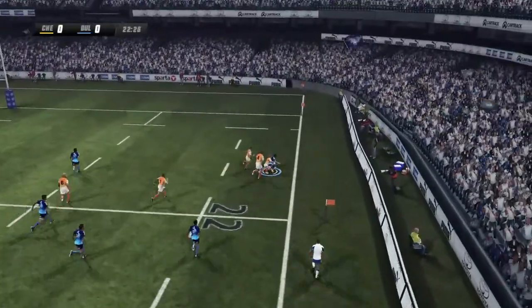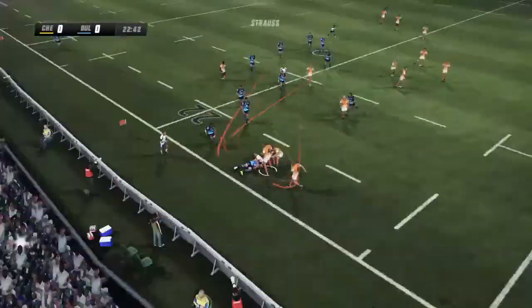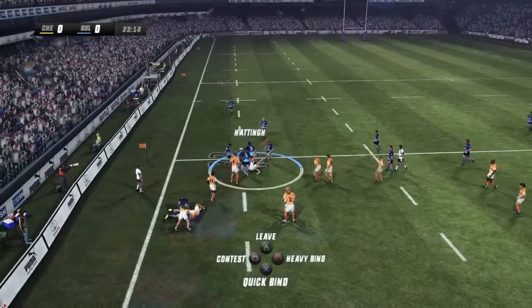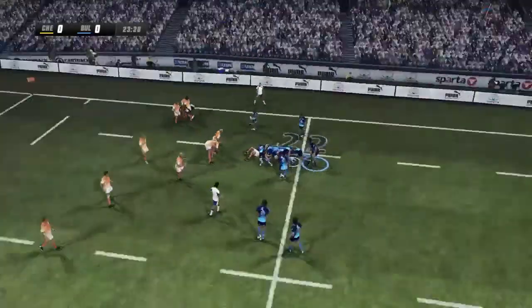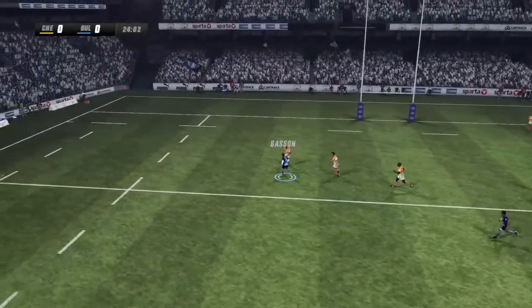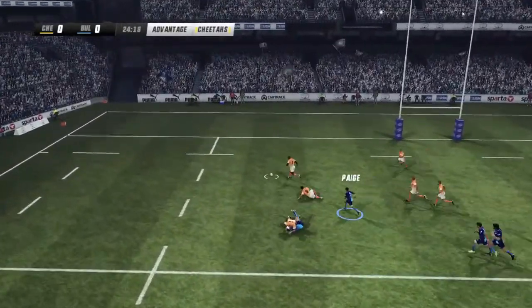Engelbrecht with an impressive surge — excellent. The ball's being contested. I like that run, hard at the line. Hutting feeds it on. Advantage — and it's lost forward.